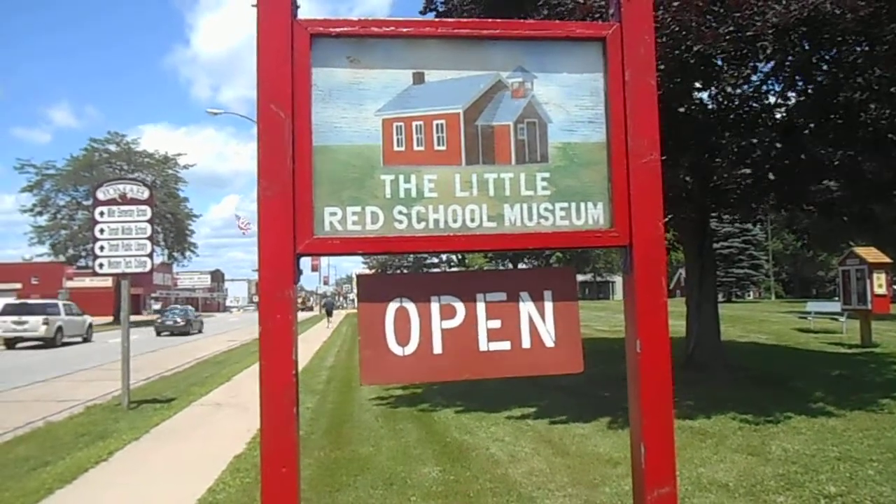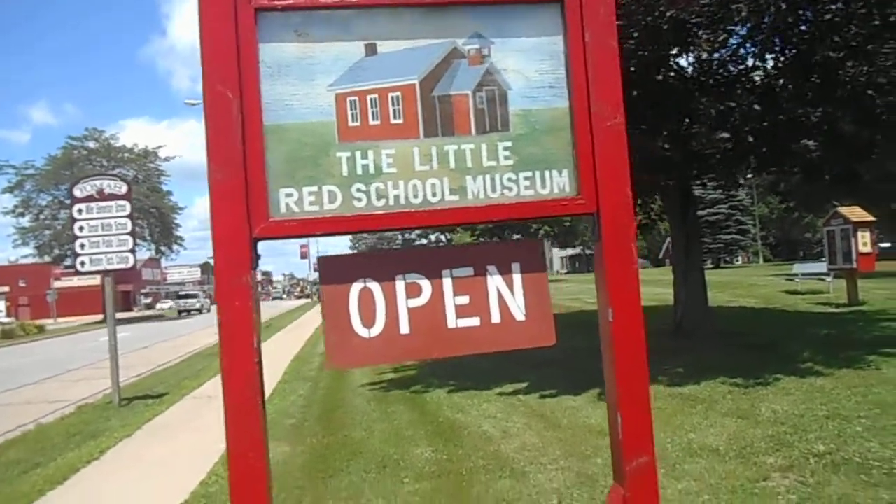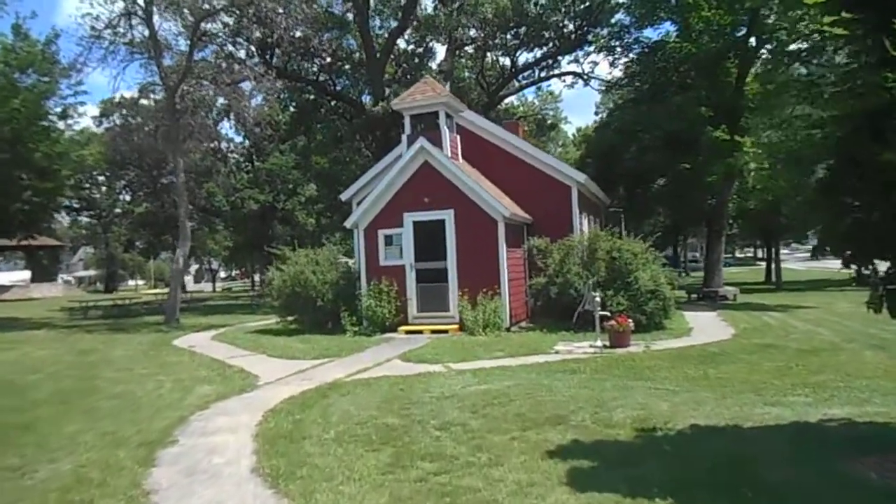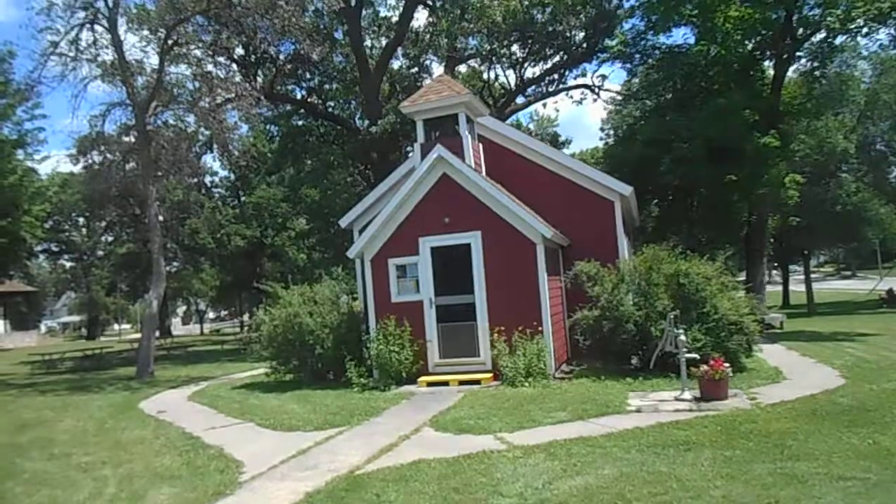It's time for another episode of Museum Man. Today we're in Tome, Wisconsin at the Little Red School Museum. We're gonna check this place out. I've been here a few times. It's fascinating.